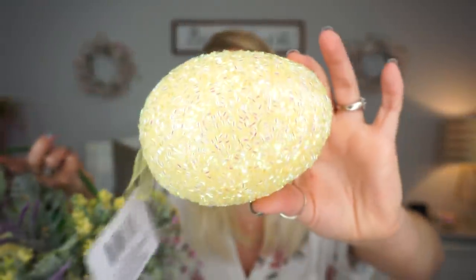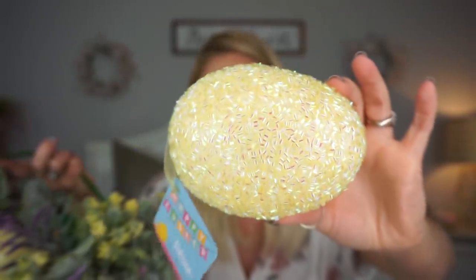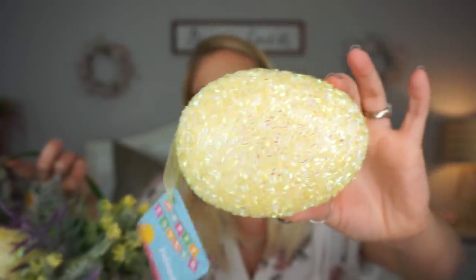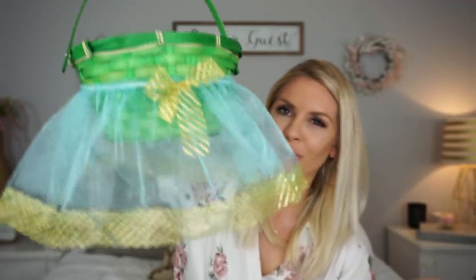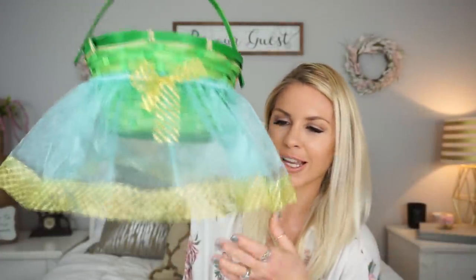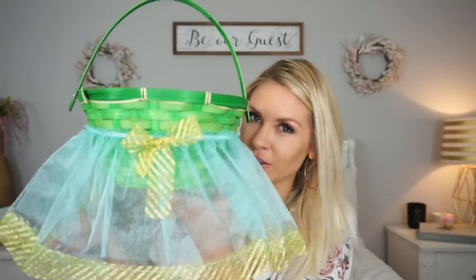I also picked up these beaded eggs — they had these last year as well and I had some last year, so I just picked up some of these yellow ones. Does the basket skirt look like the highest quality something? No. And if you don't have kids you probably wouldn't really care for this, but since my daughter did want it I think it'll be cute. I think it's a cute concept — I would love it if they carried this in different fabrics, but regardless the idea is super cute.